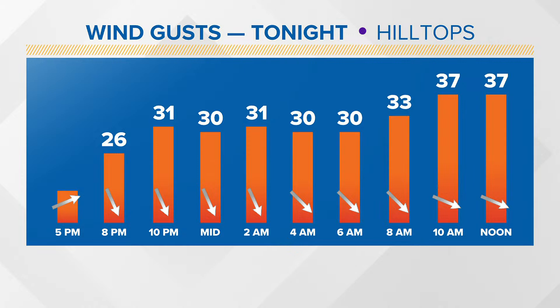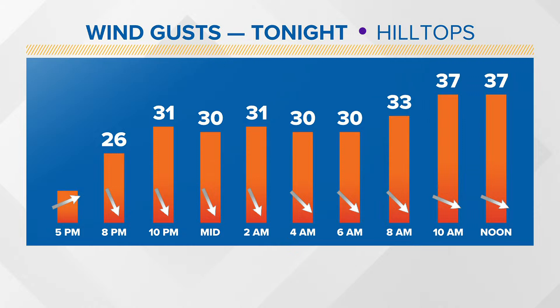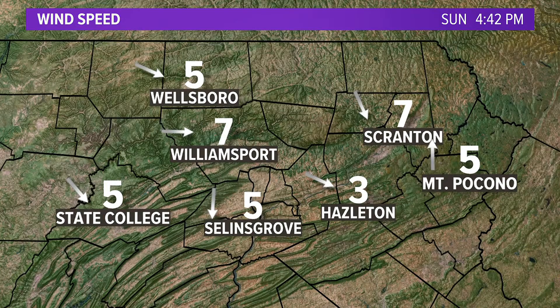The winds will pick up too. Look at these peak wind gusts — tomorrow morning, 37 miles an hour. And these are hilltops, so anything above 1,200 to 1,300 feet above sea level. Where are the winds now? They're not bad right now at all — only about 5 to 10 miles an hour. But those wind speeds will be picking up as we head through the overnight.